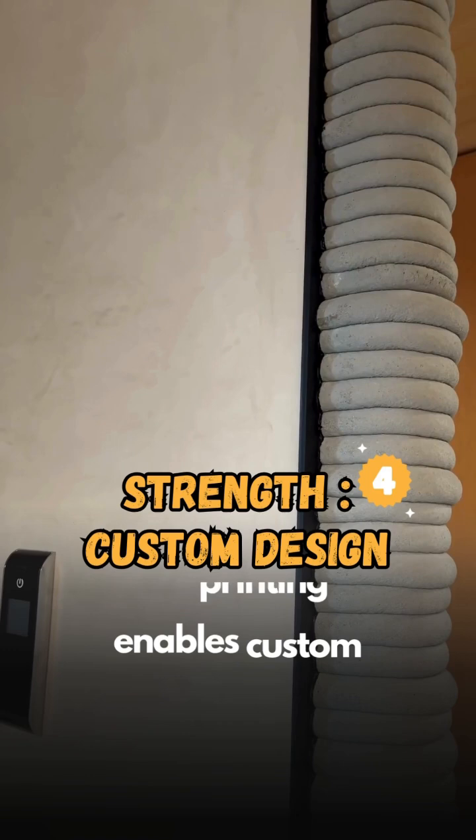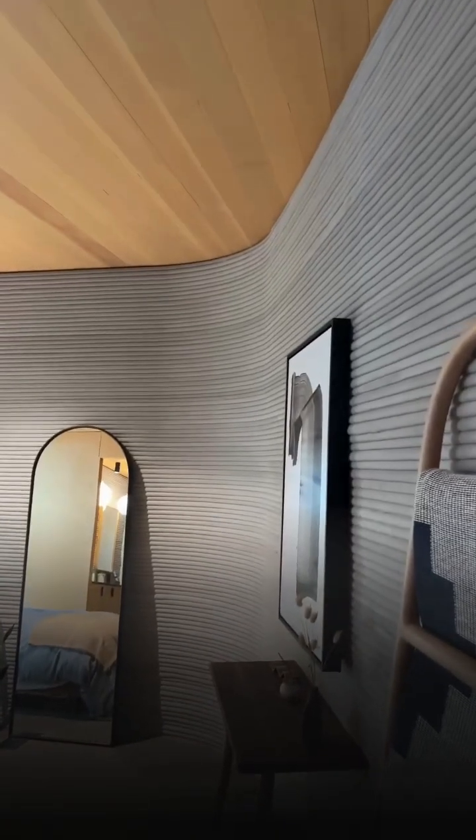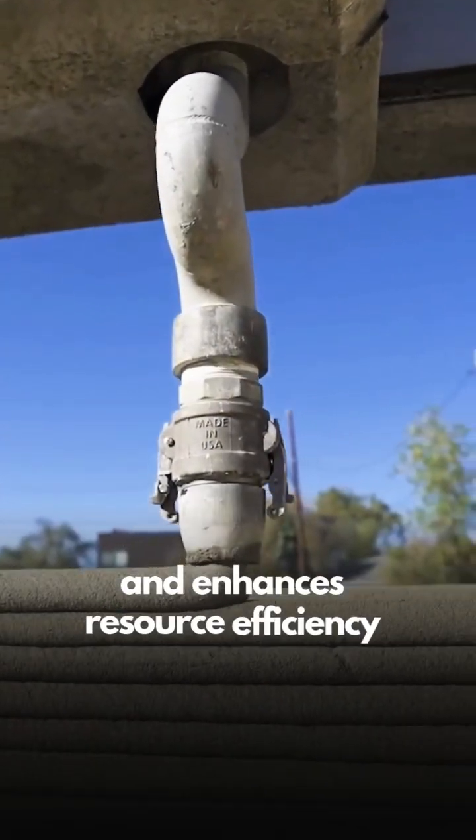3D printing enables custom, flexible home designs tailored to individual needs. Using only necessary materials reduces waste and enhances resource efficiency.